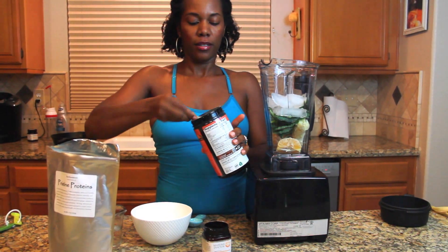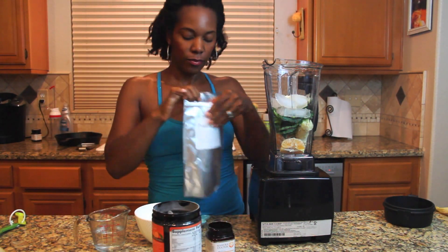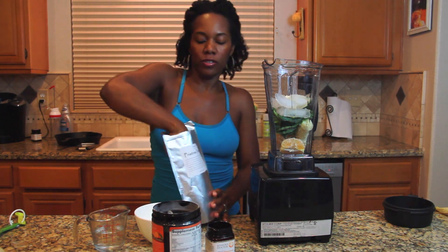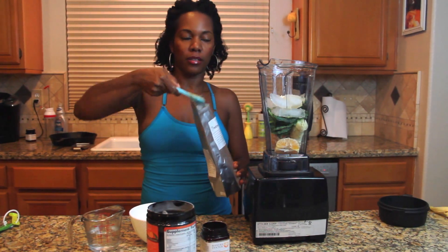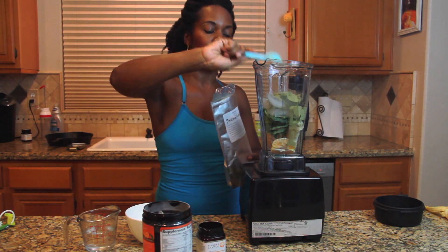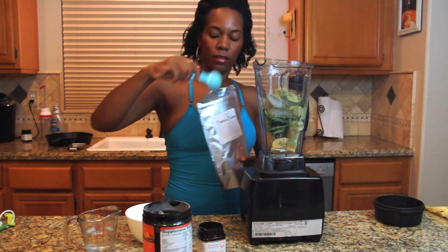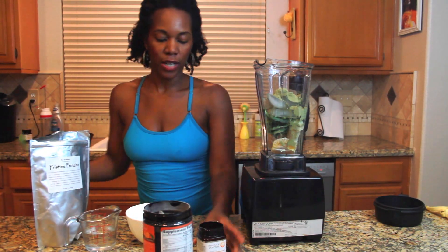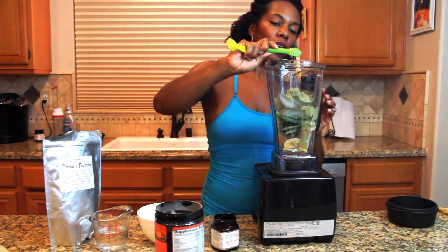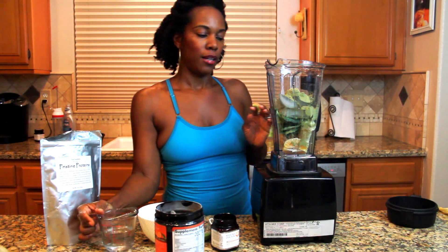Put in a scoop of the NeoCell collagen and three scoops of your favorite protein supplement. I'm using Pristine Proteins from a local health food store here in Temecula. And finally, I'm going to put in a little teaspoon of Manuka honey, which is also very good for you. And some water.